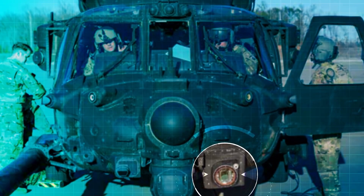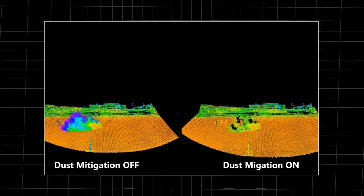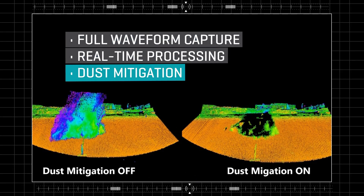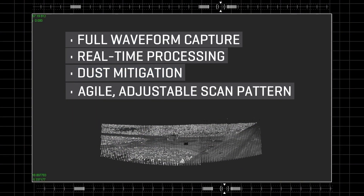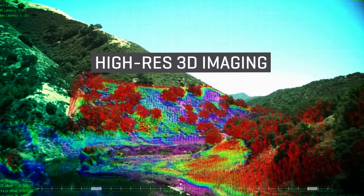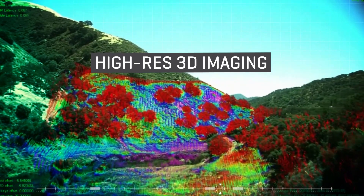LISA is easily integrated into aircraft systems and provides full waveform capture, real-time processing, and dust mitigation. Using an agile, adjustable scan pattern and a wide field of regard, it yields high-resolution 3D imaging in real-time.